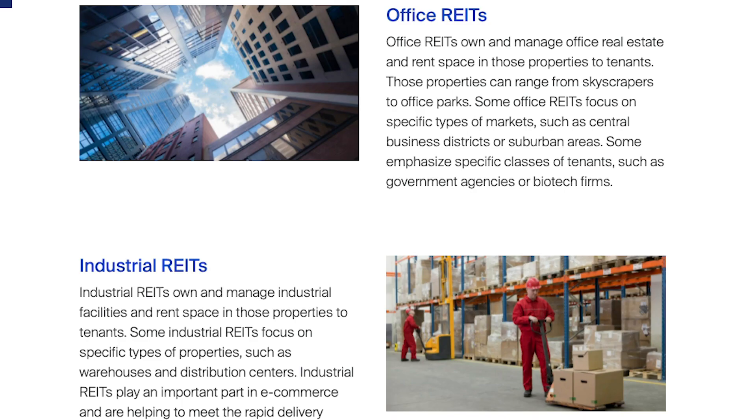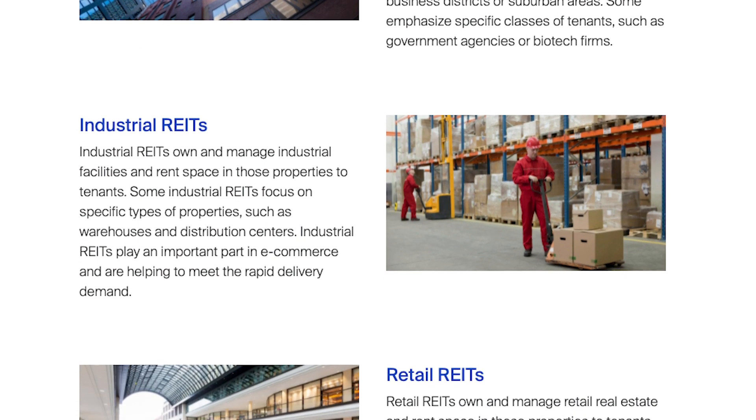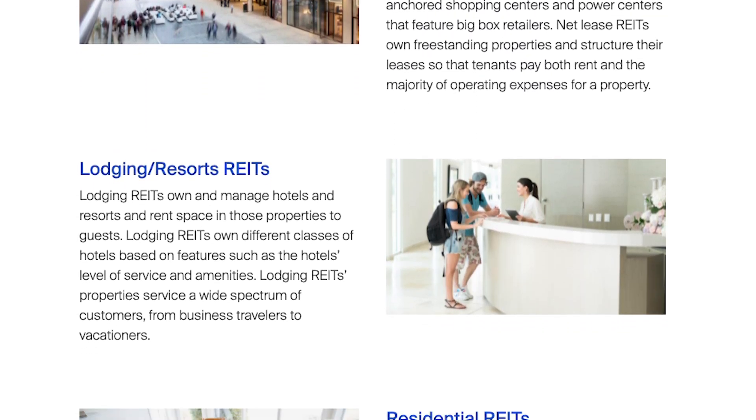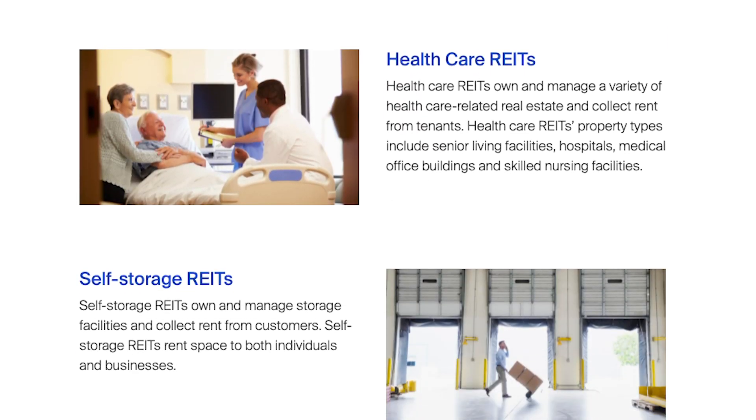Many REITs follow themes like medical buildings, malls, industrial buildings, or apartment buildings. When you research the REIT you're interested in, you can pick one that invests in the sector you believe will continue to grow.